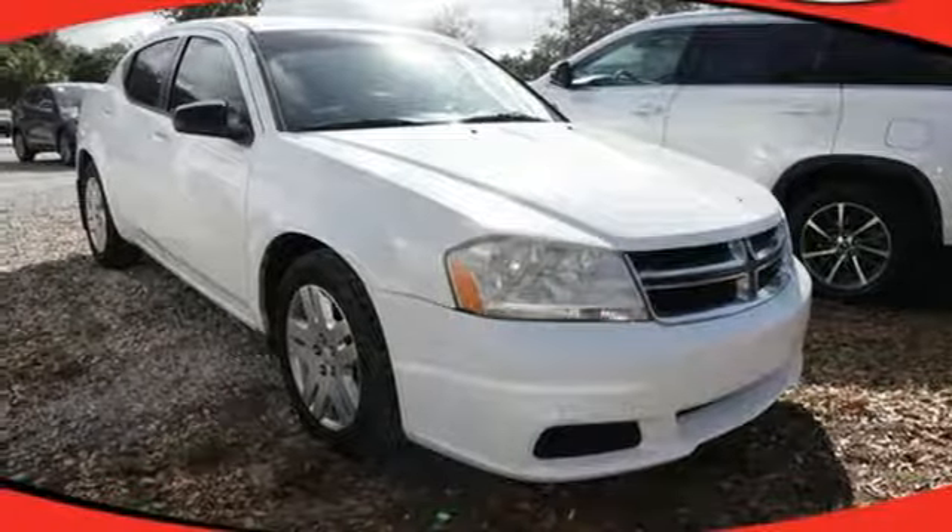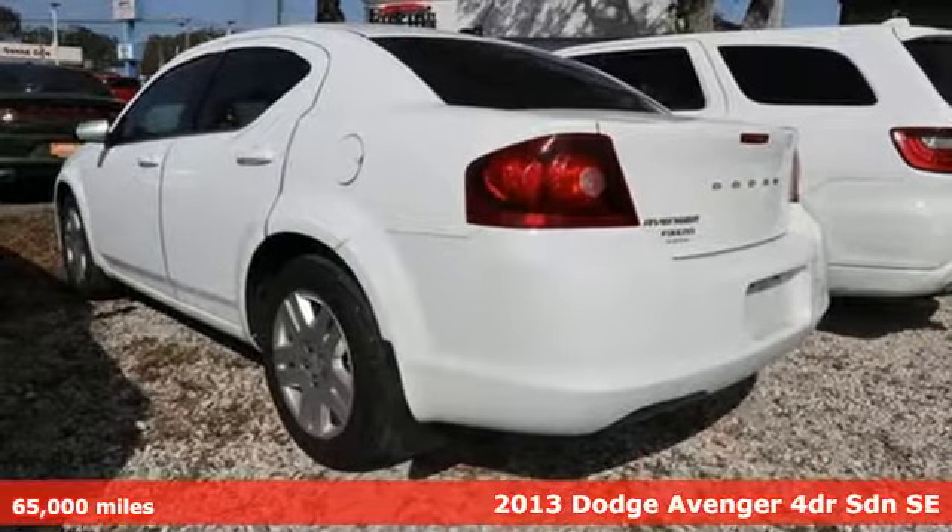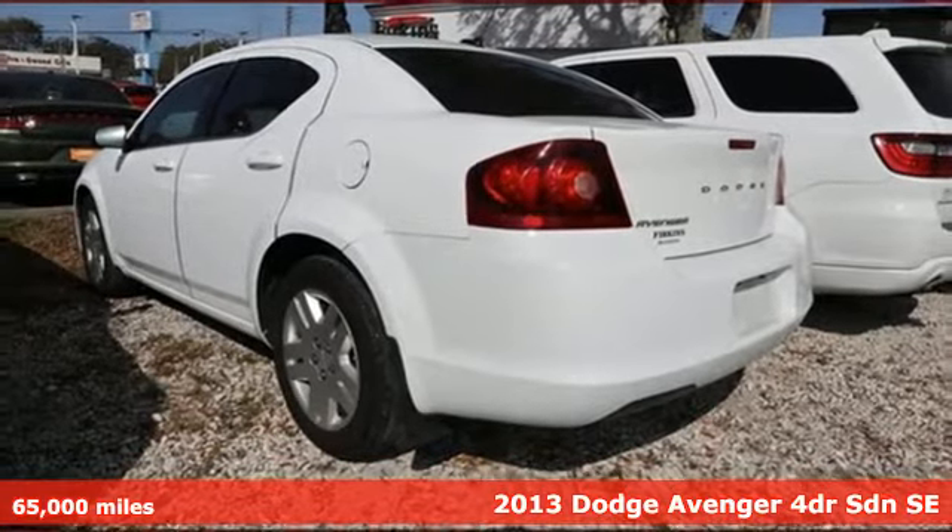It's a 2013 Dodge Avenger. Comfortable, powerful and intelligent. It delivers on all fronts.